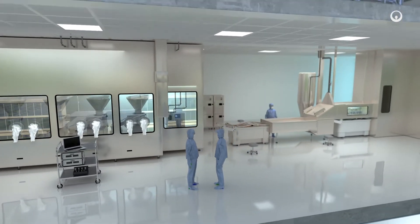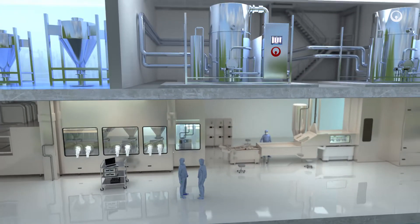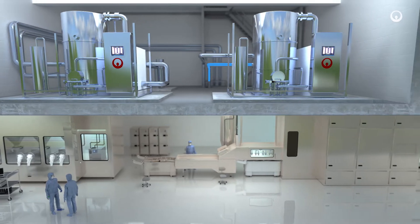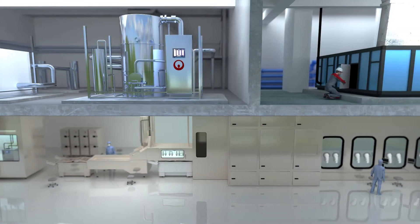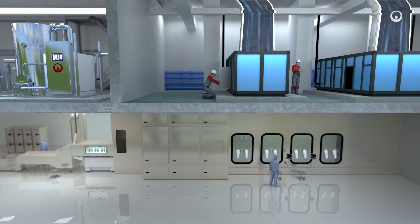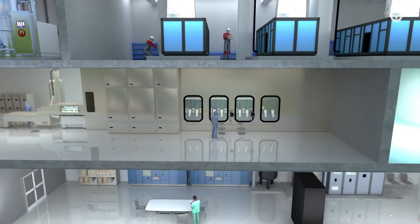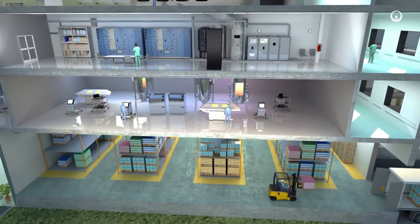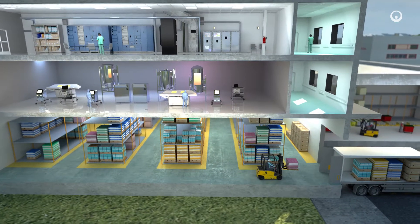Specific utilities – clean steam, pure gases, purified water and water for injection – are supplied to the clean rooms. The buildings are equipped with ventilation systems to filter the indoor air. Maximising these utilities' operation contributes to the facility's performance and to its competitiveness.